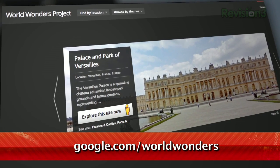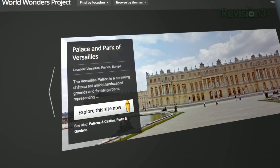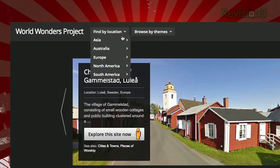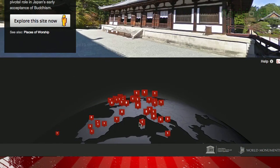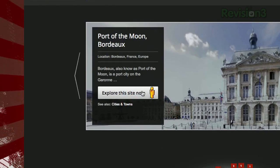Located at google.com/world-wonders, this is a new project by Google that lets you explore beautiful and interesting locations with street view style navigation. To get started, you can use a boring old dropdown selection, or you can rotate the virtual globe and choose a marker from there. Once you choose a spot, click explore this site now.